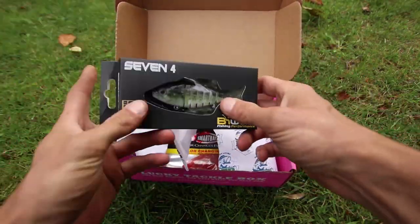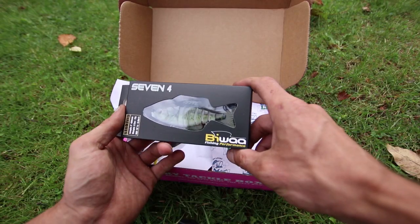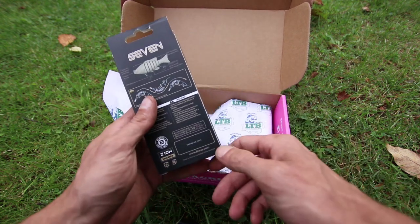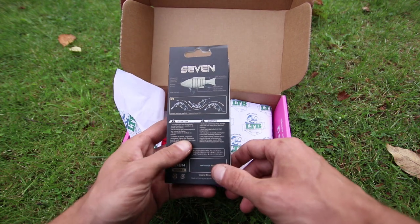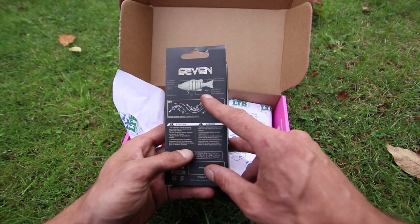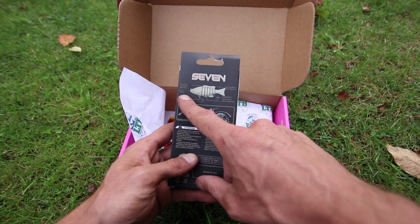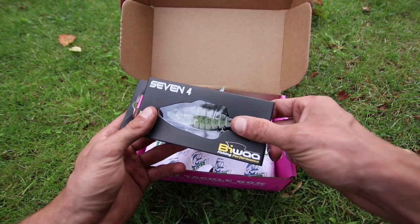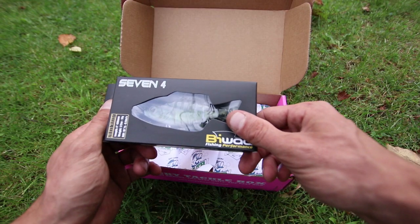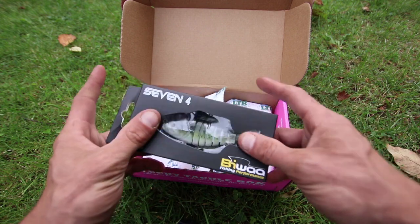Oh my gosh, this is the Bewa 7-4 Swimbait. It's a 4-inch, half-ounce weight. It has 40-pound tested Zion hooks, a soft tail, and a 7-segment hard plastic solid body. No wonder it's advertised at $23 on the box. This is actually a really nice swimbait and I'm probably going to try this pretty soon.